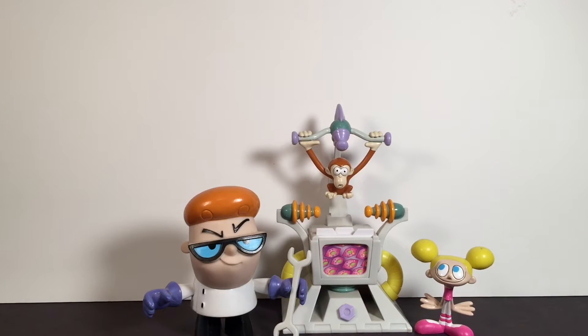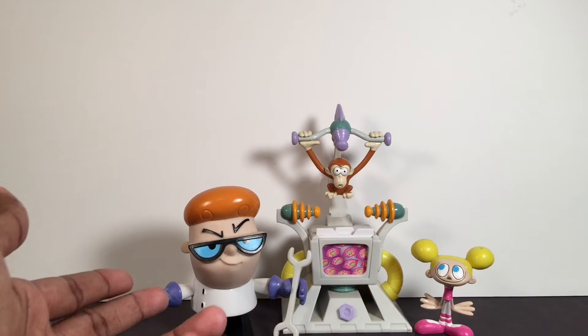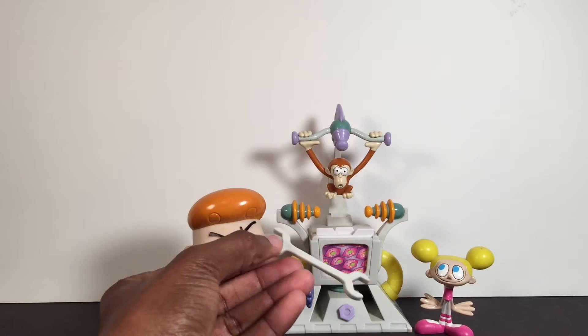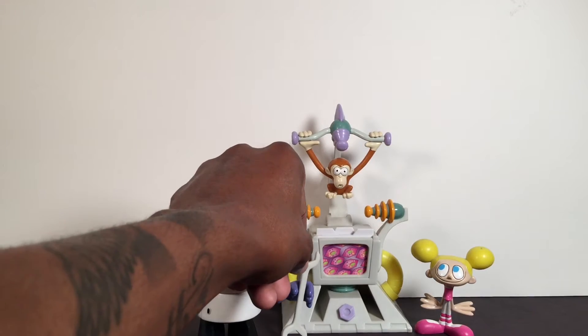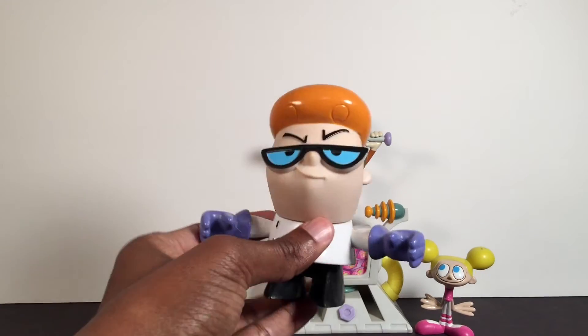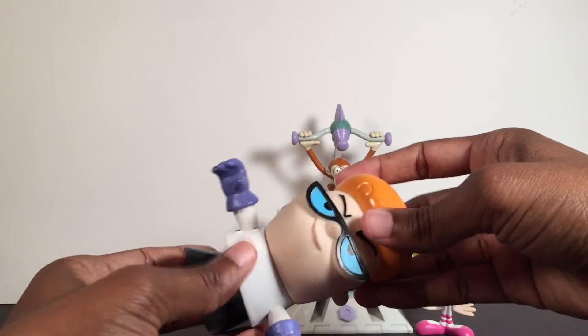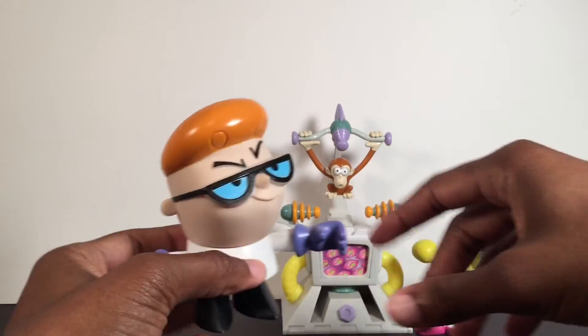Next we have Dexter's Laboratory. I was a huge fan of this show growing up, I used to watch these cartoons all the time. I didn't even know this little playset came out, but I picked it up real cheap - I think I got it for like 12 or 13 bucks, and it's complete. You got the Dexter figure, he's about four and a half inches - this dude's head is huge. He comes with his little super wrench. He does have a little bit of articulation. I'm going to review this too, so I won't get in depth today.